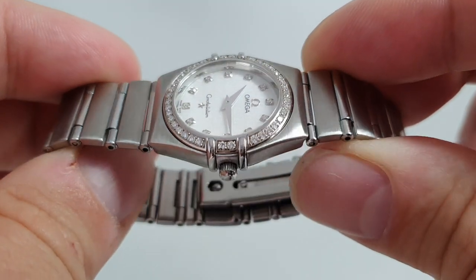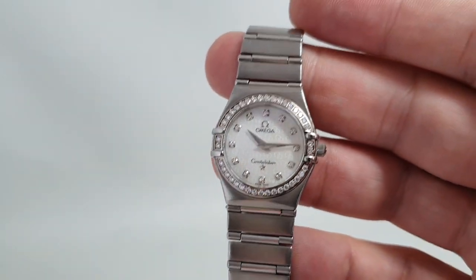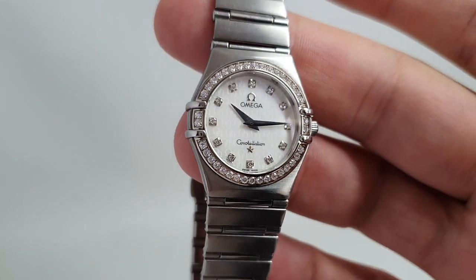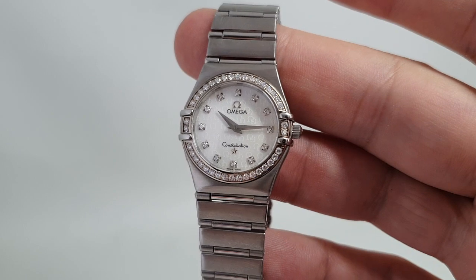Quality stones, as you'd expect from Omega's top end timepiece. We have the box, the outer box to go with that, and the holder for the pictograms — but we don't actually have the warranty card itself. We also have the cardboard box that it was posted in from Omega.